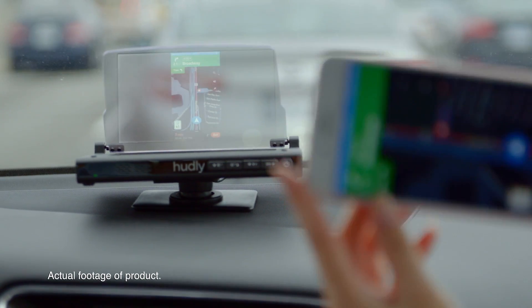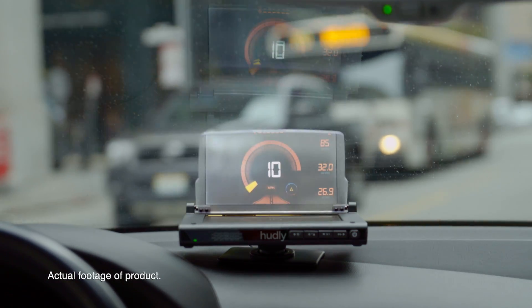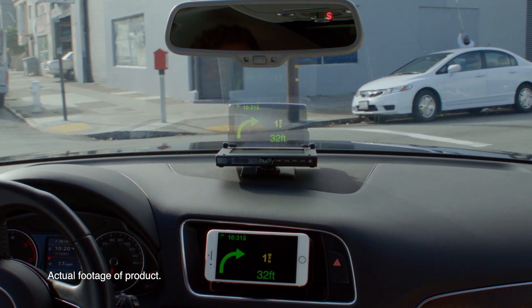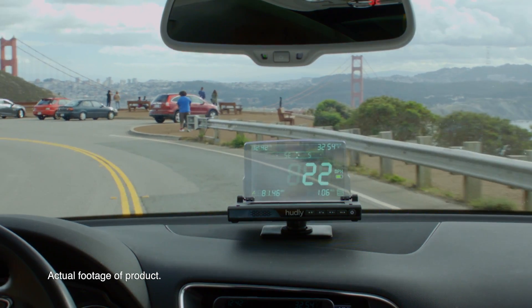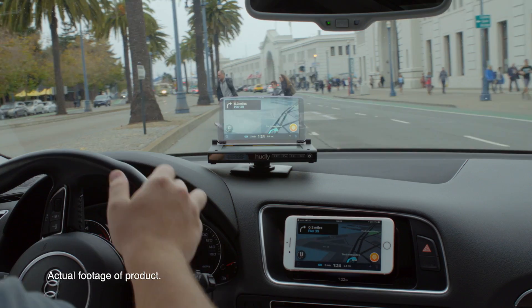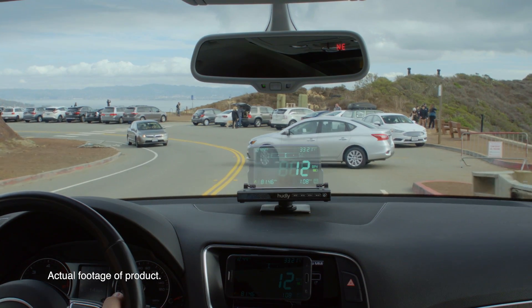Our new head-up display is now wireless and boasts a larger, sharper display. Just like before, you can customize your driving experience by casting any app directly in your line of sight, and it works in virtually any car. Hudley Wireless decreases the likelihood of an accident by letting you see both the road and vital driving information at the same time.